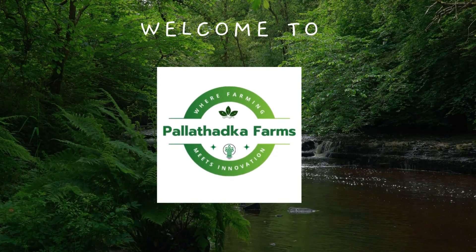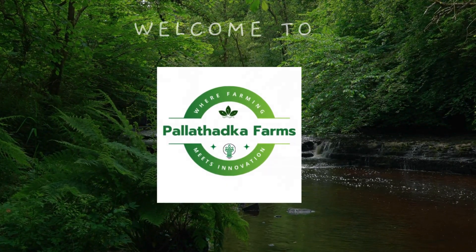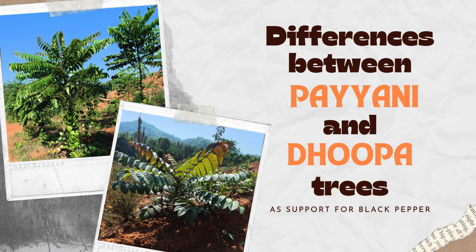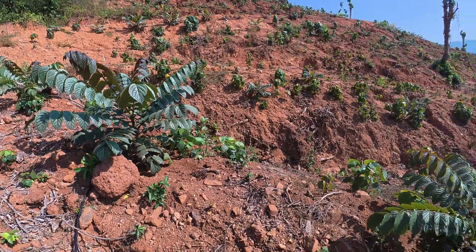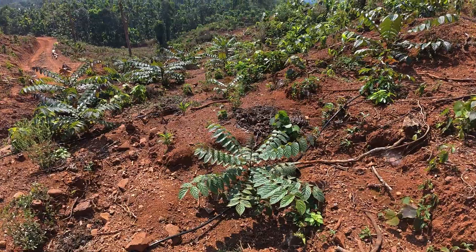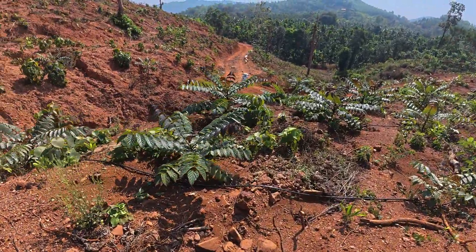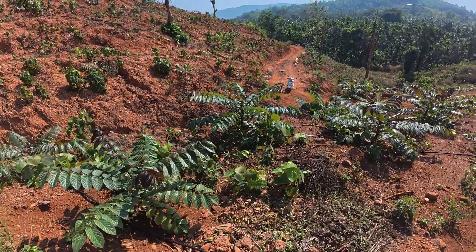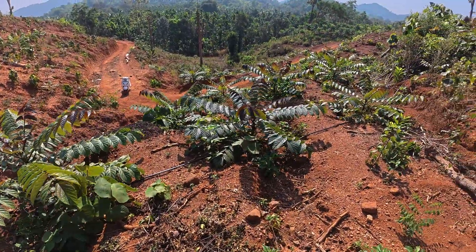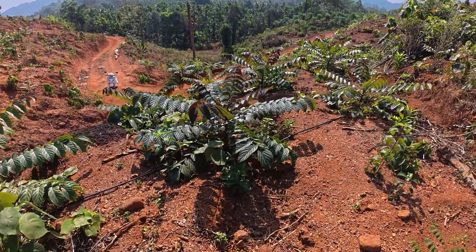Namaste. Welcome back to Pallataraka Farms where farming meets innovation. Since many of you had requested to share about Paiyani in my previous video, I will cover all about it in this video. We will talk about the difference with Dupa and the pros and cons of Paiyani. I have planted 1500 Paiyani trees along with my 7000 Dupa trees. Now let us discuss the difference between Paiyani and Dupa.